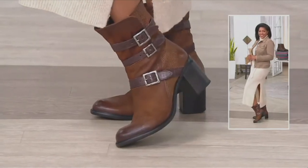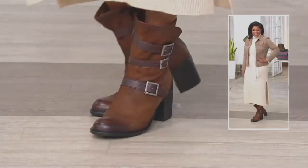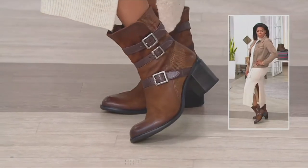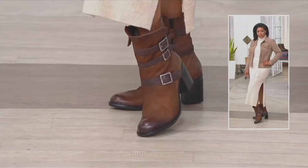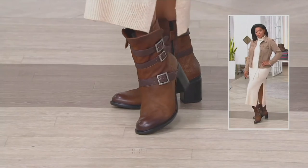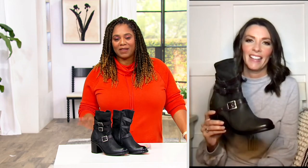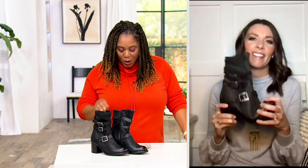The midnight color — we're at last call on that. We only have fewer than a dozen left in midnight, if that's the color you like. So definitely go to QVC.com, use your app, give us a call — whatever's quicker for you — if you want the midnight.